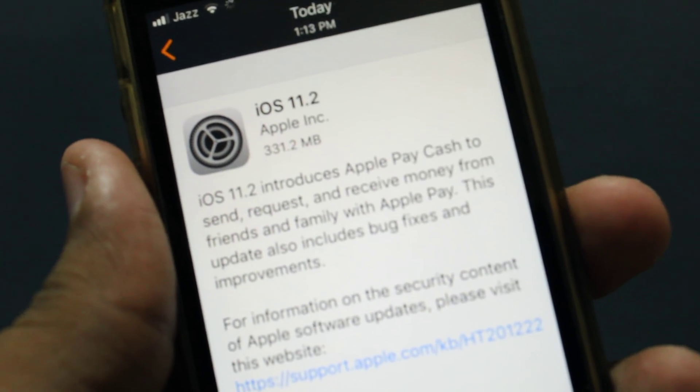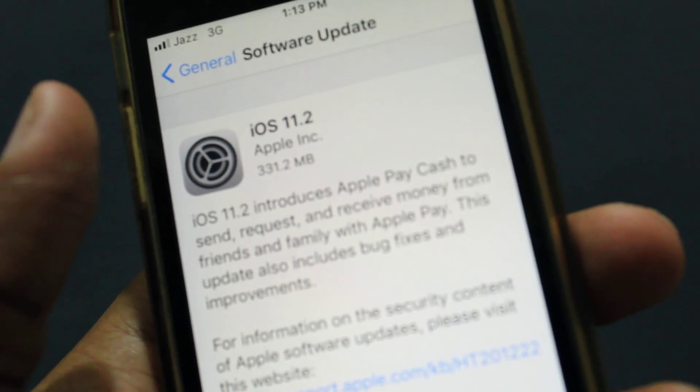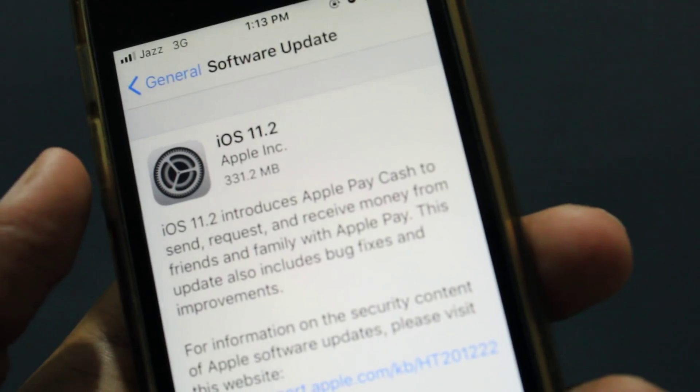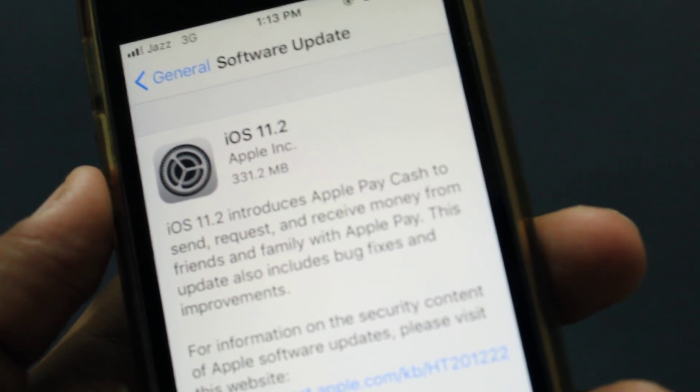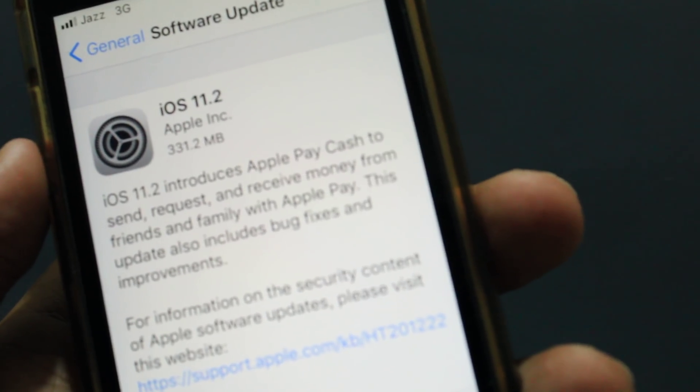Hey friends, what's up? iOS 11.2 is released and it's 331.2 MB. This update comes with Apple Pay Cash, which is the most awaited feature from Apple right now. You can send, request, and receive money from friends and family with Apple Pay.